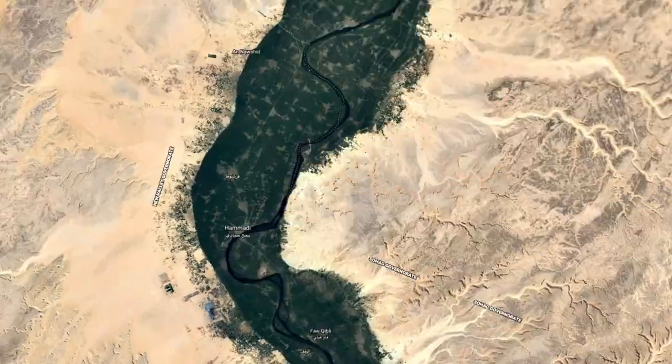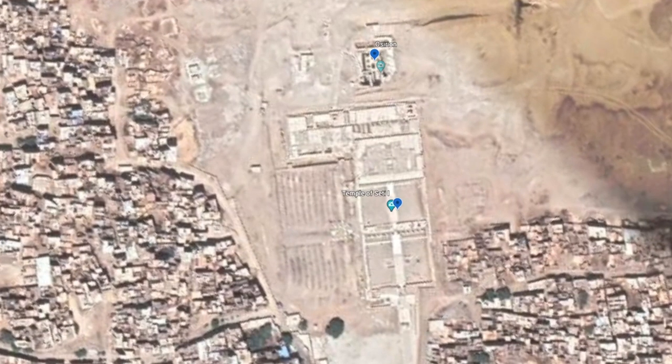After a quick lunch break on the ship, we embarked on a two-hour bus ride to the Temple of Seti I, also known as the Great Temple of Abydos.